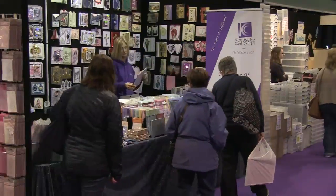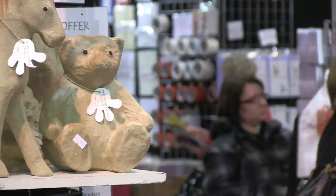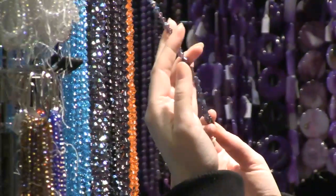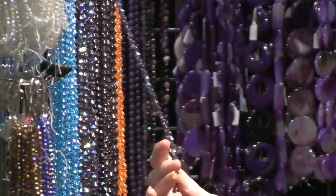The event has been growing for 23 years and now dominates the country's largest exhibition centre, drawing crowds from across Scotland. It's an inspiring, creative craft spectacular.